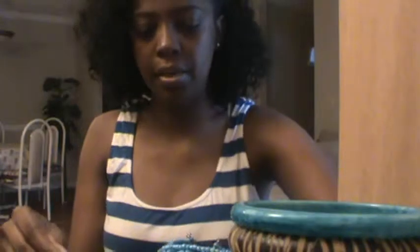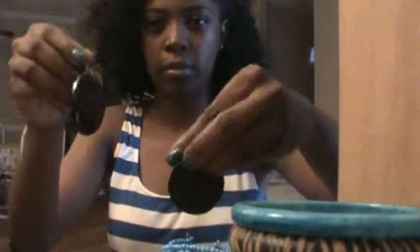And I have these. Same deal — beauty supply store. These are sort of like an olive green, or actually more like an army green color. I really, really like the style of these earrings — they're really big. I like round-shaped earrings, really big. And these were also $0.99.